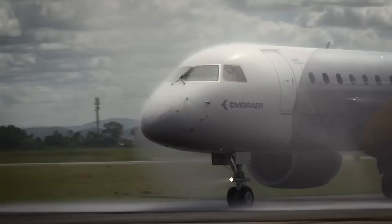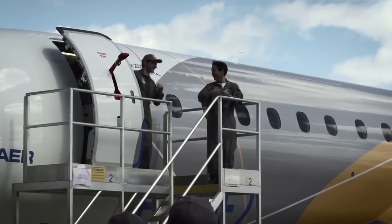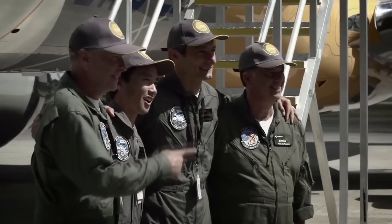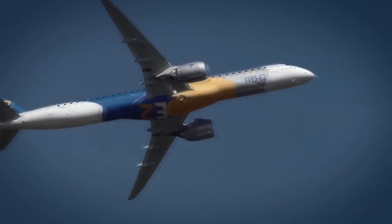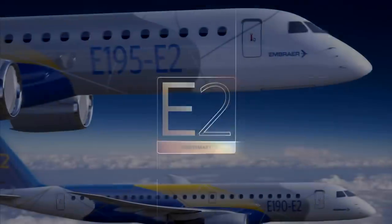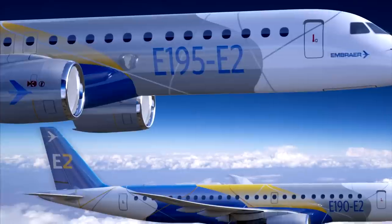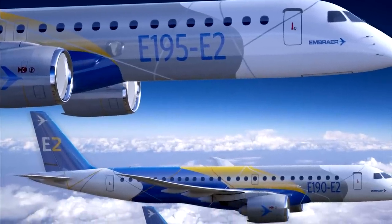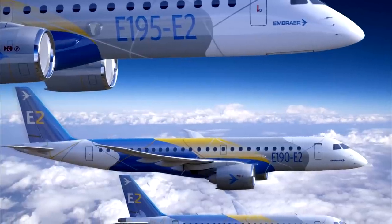Since the launch of the program, the E2 has reached 690 commitments, 275 of which are firm orders and 415 are options and purchase rights from both airline customers and leasing companies. Currently, the E-Jets are operating with about 70 customers in 50 countries, being a global leader in the segment of aircraft with up to 130 seats with over 50% market share.